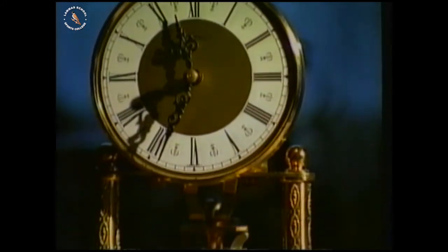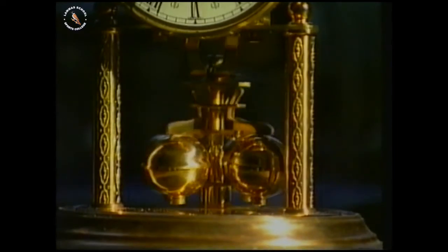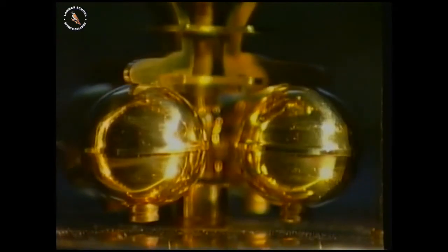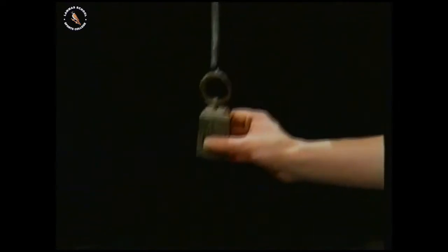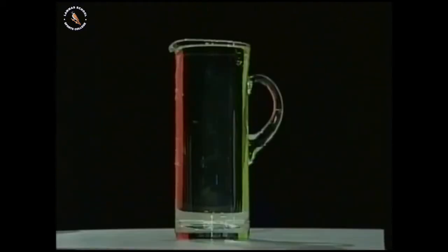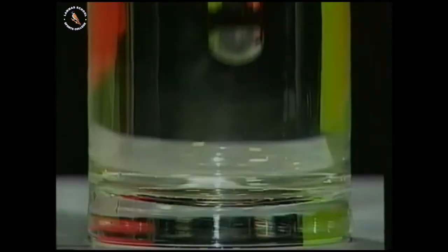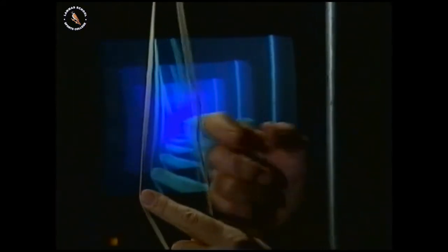Most clocks rely for their precision on a natural timekeeper, like this special pendulum. It swings first one way and then the other, taking exactly the same time for each complete swing. Things that go backwards and forwards like this are called oscillators. A vibrating rubber band is an oscillator.